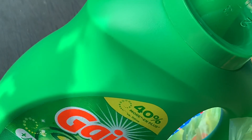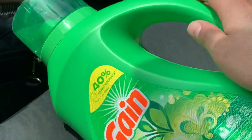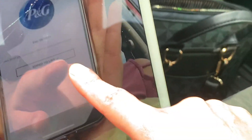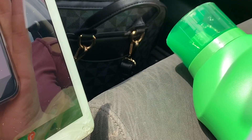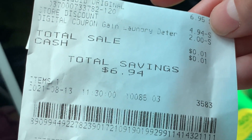We do have a $2 digital coupon for this one. So I used the $2 coupon plus the $5.01 — which did change to $4.94. With my $2 digital coupon, I paid only a penny. I saved $6.94.